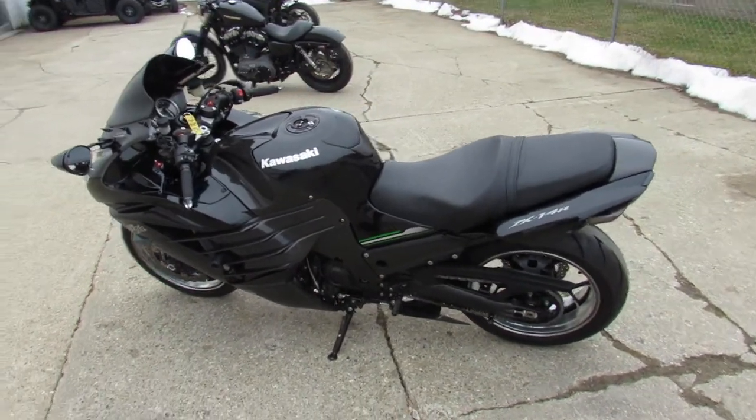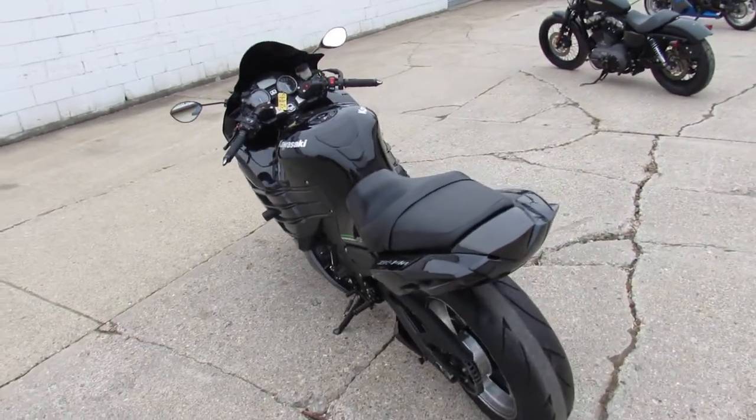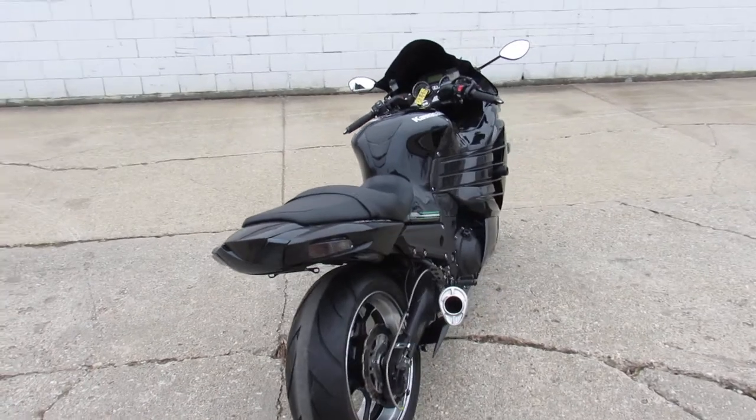Hey guys, Approval Powersports here doing some videos on the used sport bikes, over 200 used sport bikes in the showroom for sale. This one here, 2013 ZX14 for sale,